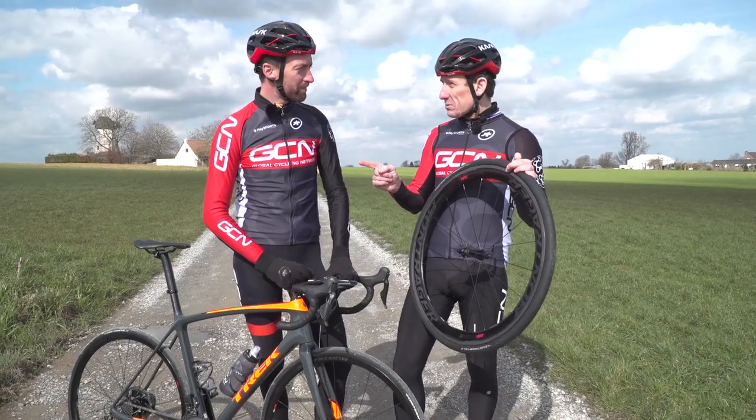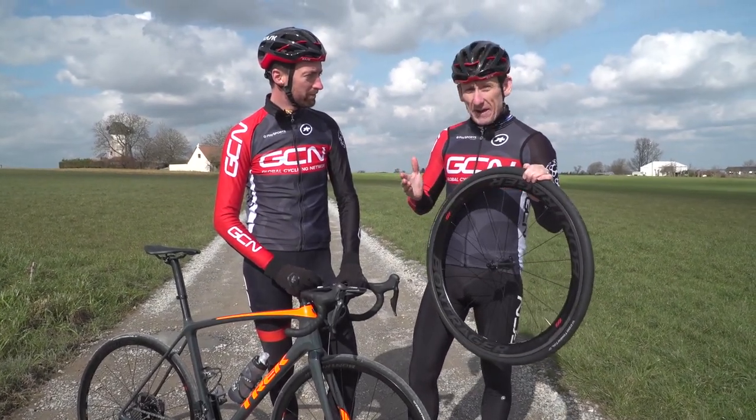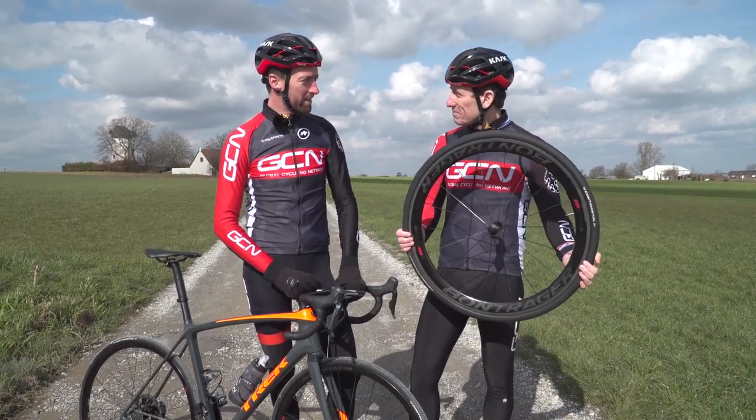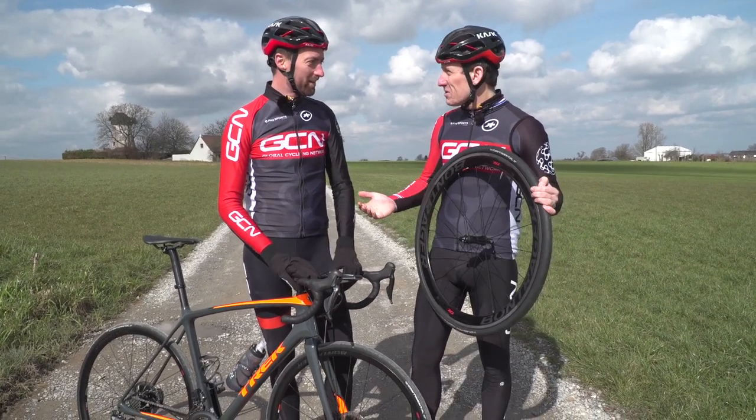Before we finish, it is worth mentioning that these rims and wheels have been designed and manufactured at Trek HQ in Waterloo, Wisconsin, which is pretty cool. Actually, don't finish yet, because we've forgotten something — the Freehub sound test. What's that? Well, we test the sound of the Freehub.